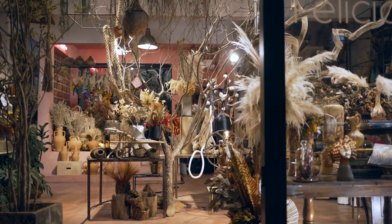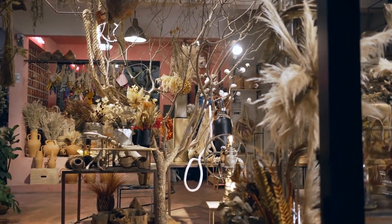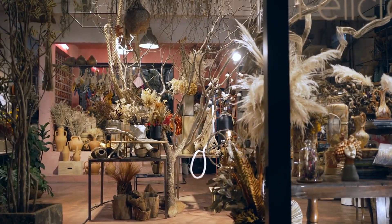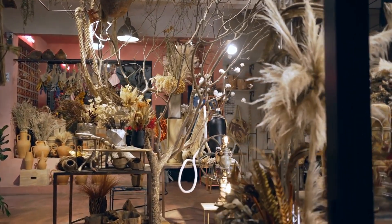In the bustling streets of Singapore, finding the perfect flower delivery service can seem like a daunting task. But fear not, as we unveil the ultimate guide to help you navigate through the abundance of options and find the bouquet that truly speaks to your heart.